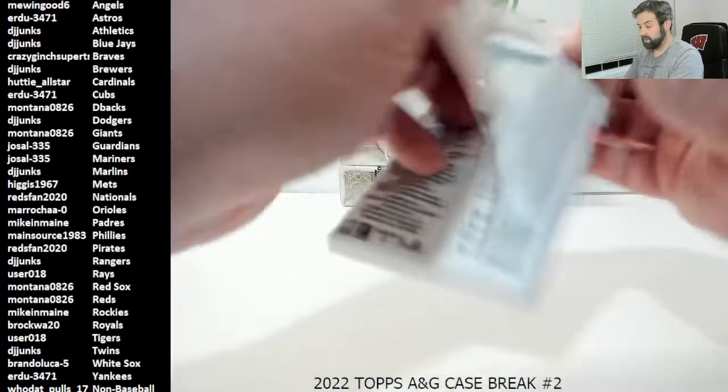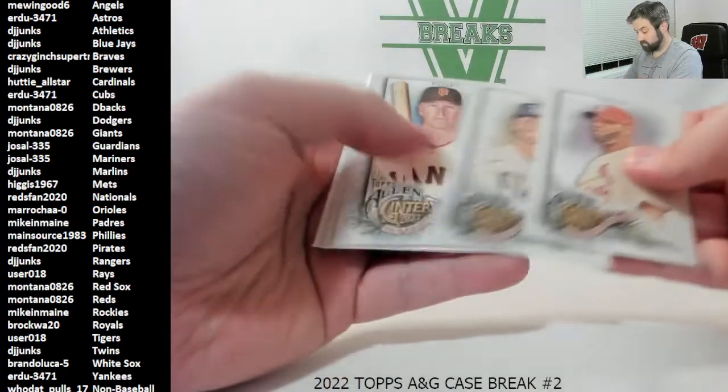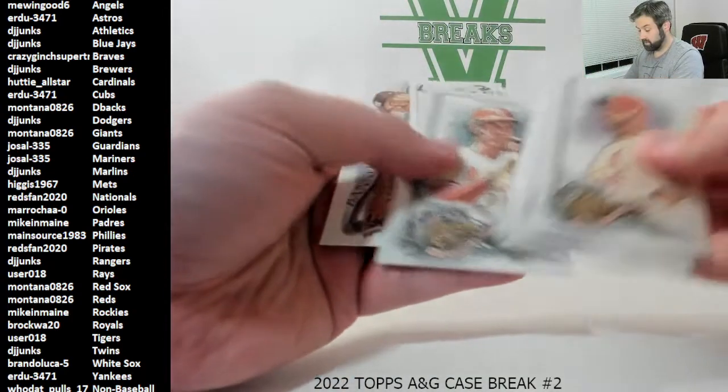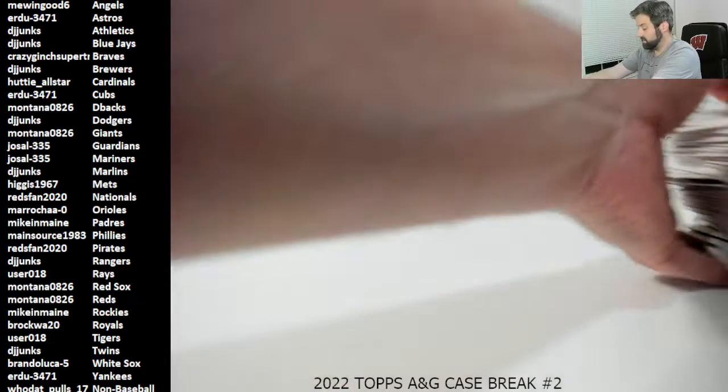Suzuki rookie, Ramos rookie. Winter rookie, Roger Clemens Allen and Ginter back on the Yankees. Ashby, Jeremy Peña rookie. Lopez, Donovan, black border Bobo. And our last pack of box ten — and that's going to do it. Two boxes left.